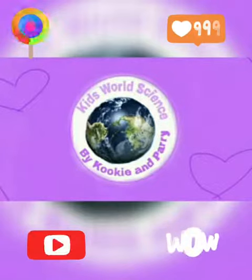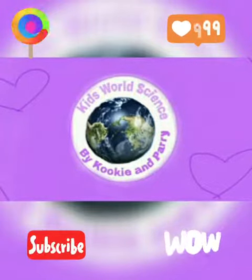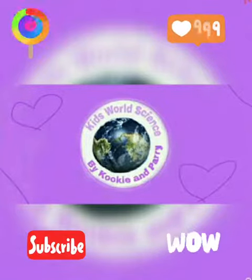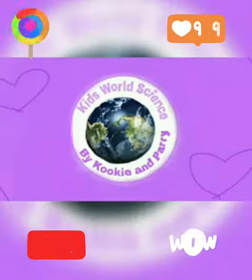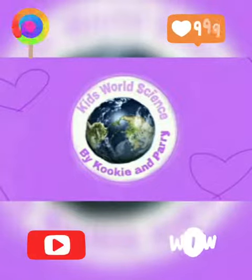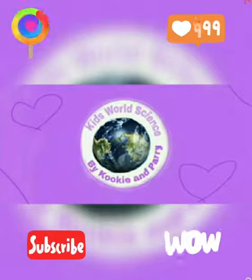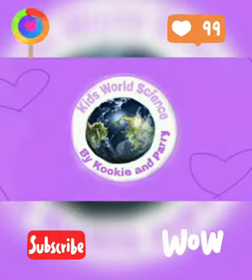Hey guys, welcome or welcome back to the best podcast channel on YouTube. Today we're going to be reading chapter 8, episode 7 of Canada's Trees. Chapter 8: Larches. No coniferous trees lose their needles in fall — none, that is,